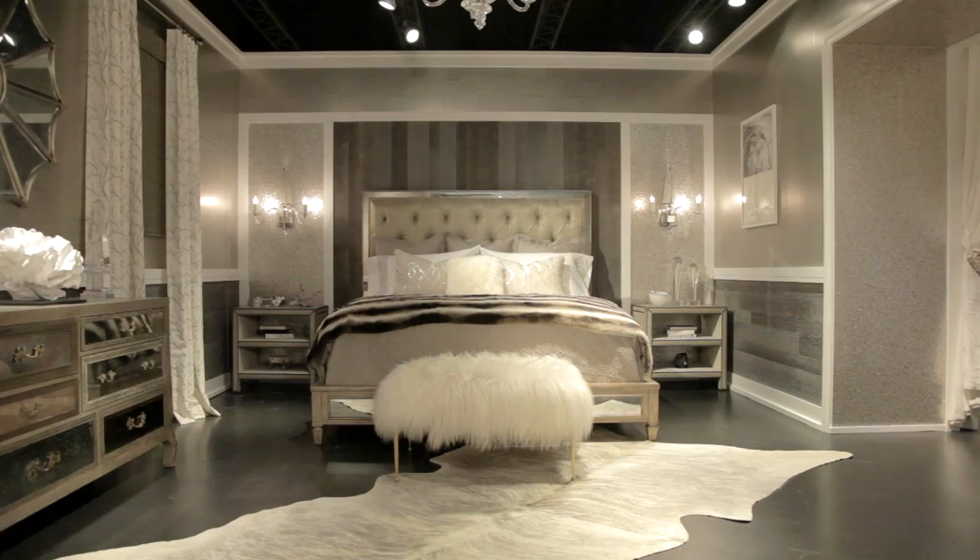I wanted to base the room with organic elements — wood tones really — so we started from the ground up with our lower wall treatments, which are actually made from a reclaimed particle board. As we move up into the walls, this is where the glamour really starts. The wall coverings from Maya Romanoff are just stunning; they make this room come to life. We have the metal fleck and then the square panels with metallic finishes on the walls.